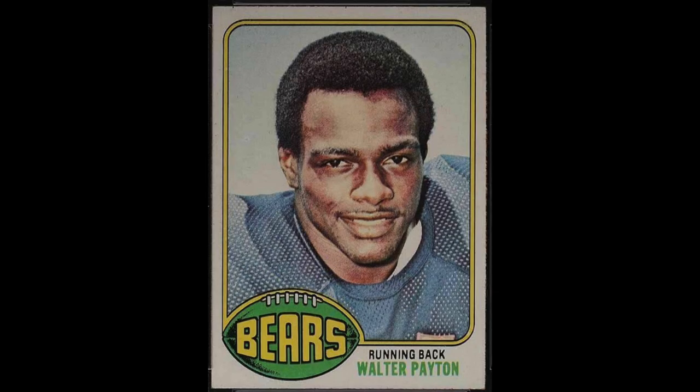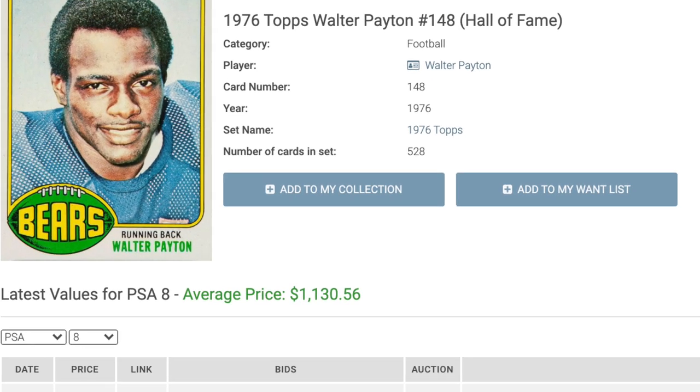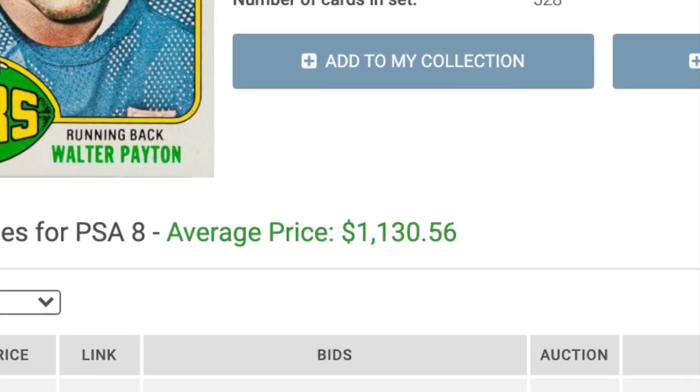Number 2 would be my pick for the most iconic '70s football card: the 1976 Topps Walter Payton rookie. Sweetness was ranked as the fifth best player in NFL history, second all-time amongst running backs. He retired with the most rushing yards in NFL history and still ranks number two today. There's been great recent growth on this card — less than a year ago a PSA 8 would have cost you around $400, but today it's nearly three times that at $1,131.